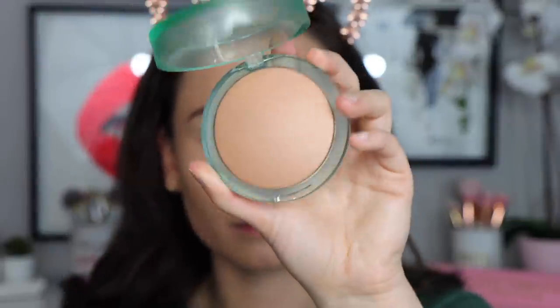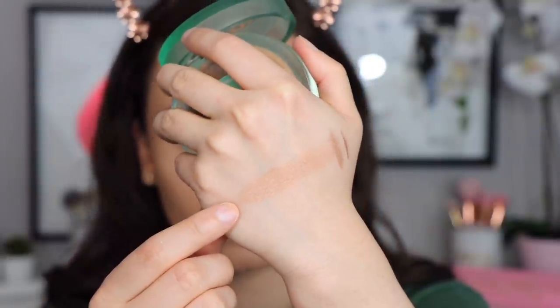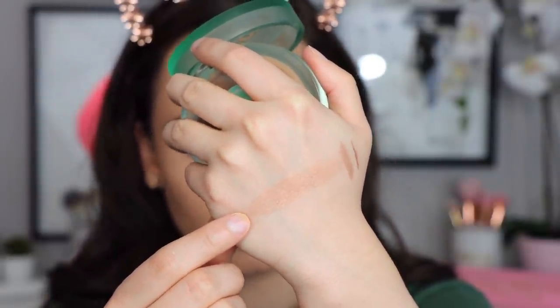I also had to grab the Kosas Moisturizing Baked Bronzer. Something about this really caught my eye — sometimes there are just products where I see them and I have a feeling they're going to be really good. So I had to pick this up, and I was so glad I did because it went out of stock pretty fast. This is the light neutral bronze shade. I really like the clear acrylic and green frosted packaging.